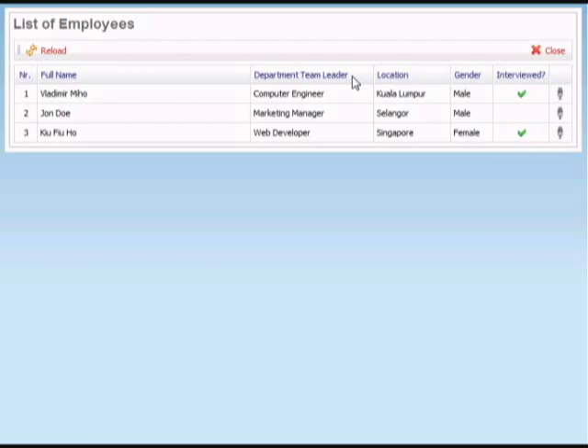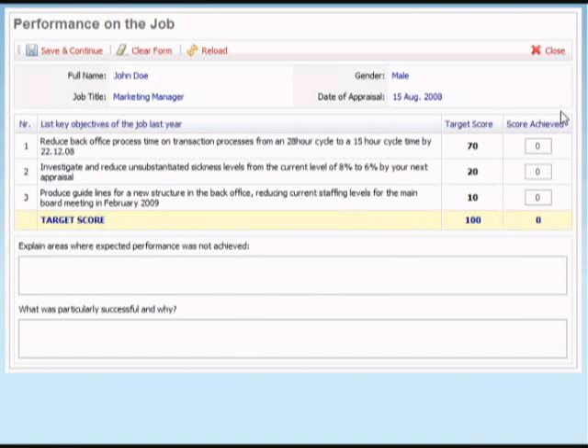Probably the most important is the next section, which is performance on the job. Managers always find this traditionally very difficult to do. What we're looking at is to set some key objectives for the managers to assign to their employees, and here we've got some examples. The manager has given a score for each of the boxes on what he expects the employee to be able to achieve during the year.